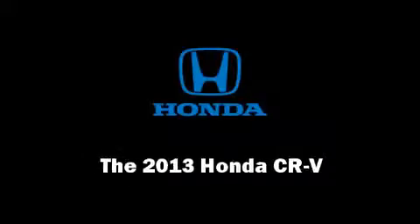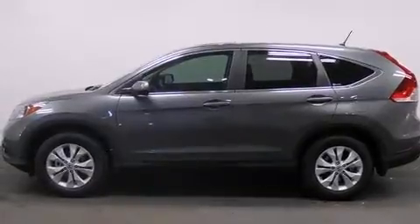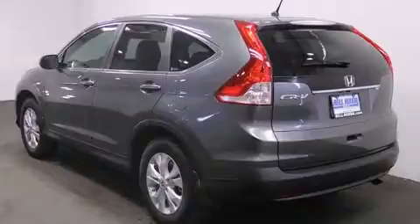Outstanding design defines the 2013 Honda CR-V. It features an automatic transmission, front-wheel drive, and a 2.4-liter four-cylinder engine.